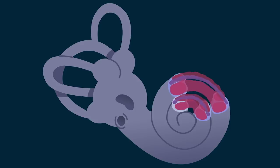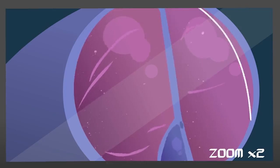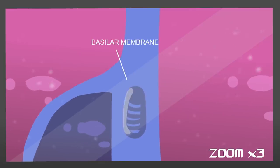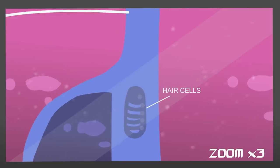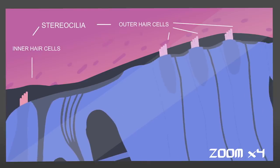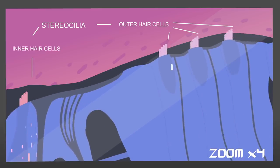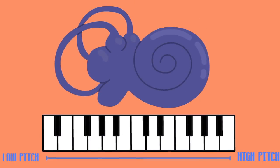Once there, the sound vibrations have finally been converted into vibrations of a fluid, and they travel like a wave from one end of the cochlea to the other. A surface called the basilar membrane runs the length of the cochlea. It's lined with hair cells that have specialized components called stereocilia, which move with the vibrations of the cochlear fluid and the basilar membrane. This movement triggers a signal that travels through the hair cell, into the auditory nerve, then onward to the brain, which interprets it as a specific sound.